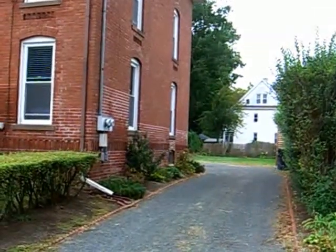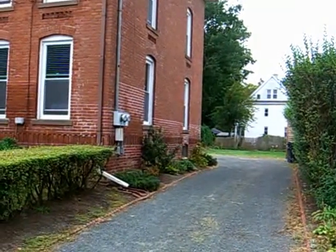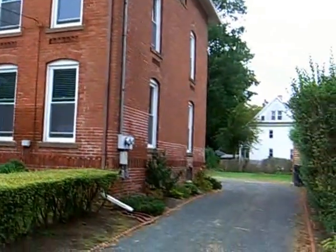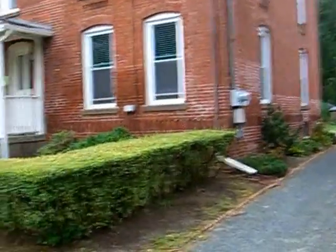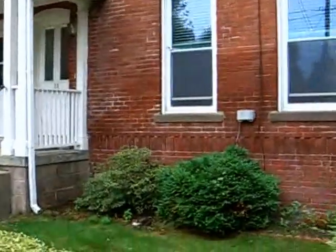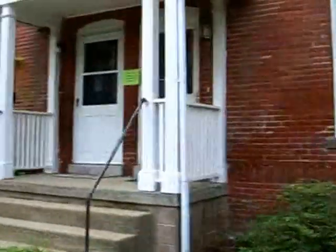I have been getting requests for pictures of the apartment for rent on 28 Orange Street, and I thought it might be best to actually do a walking tour. So here's a video.